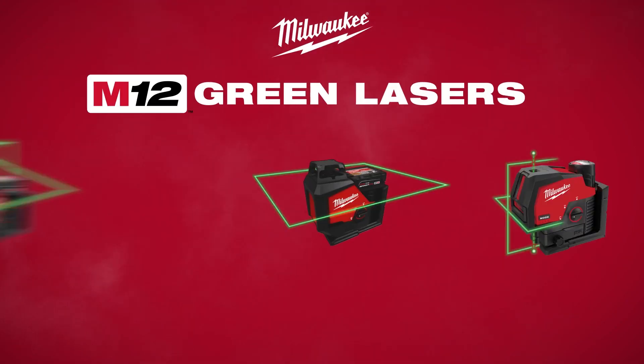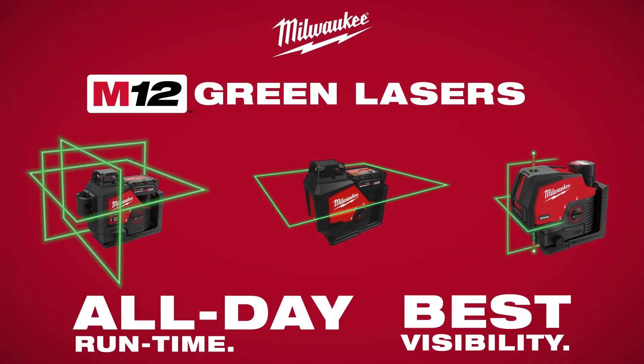Milwaukee introduces the M12 Green Lasers. All-Day Runtime. Best Visibility.